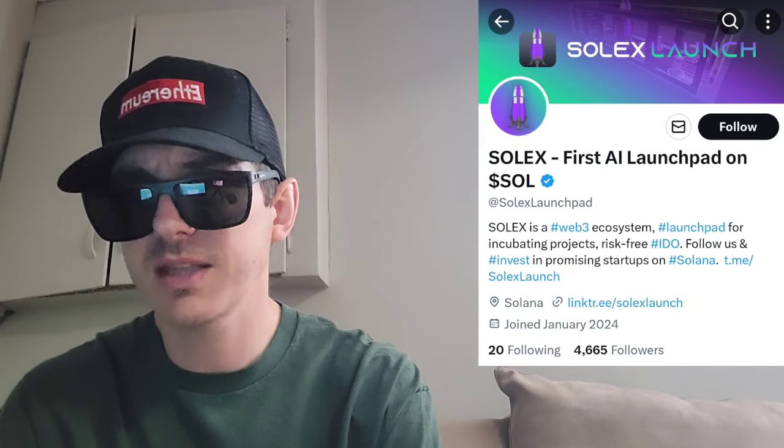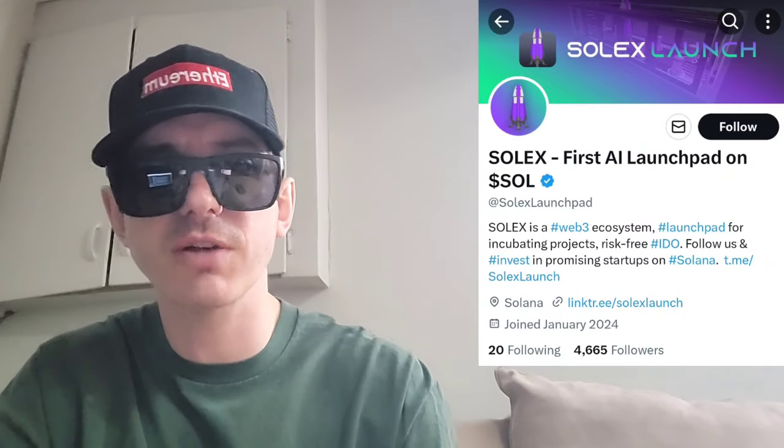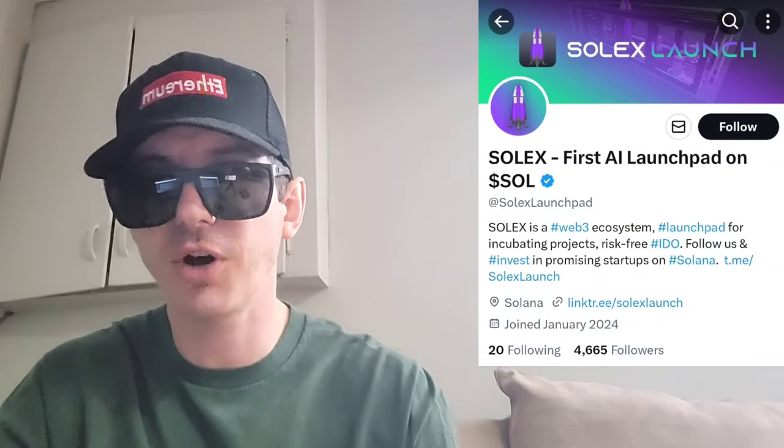We're going to go over the information on this token and how you can get it in just one second, but before we do that, just quickly: I am not a financial advisor, this is not financial advice, I'm not telling you to buy this token or anything like that, this is strictly just information. Take it with a grain of salt, always do your own research first before investing in anything, especially crypto, because crypto can be very volatile.